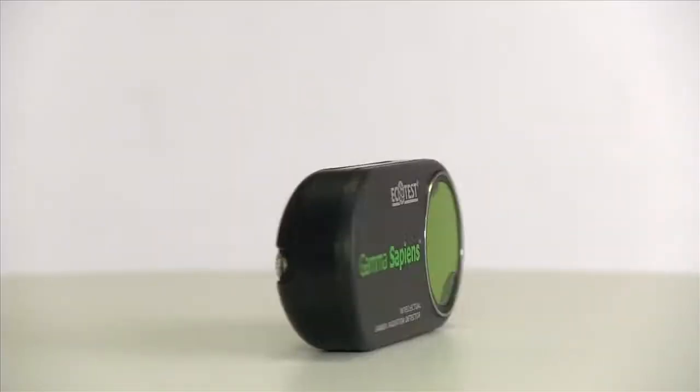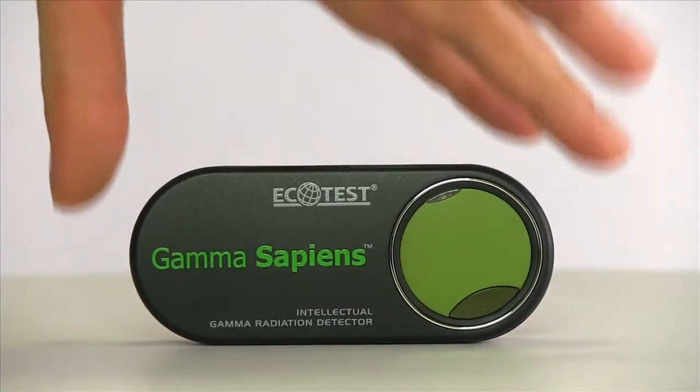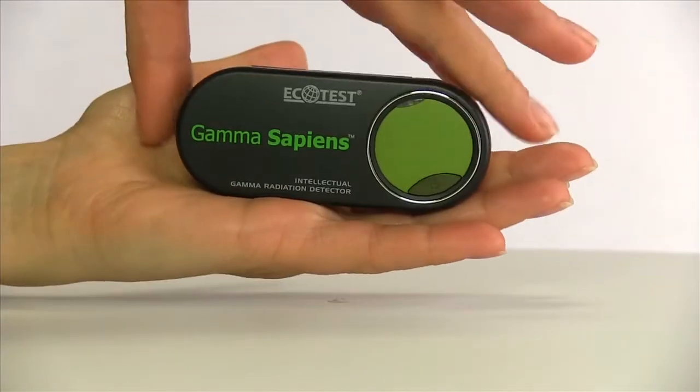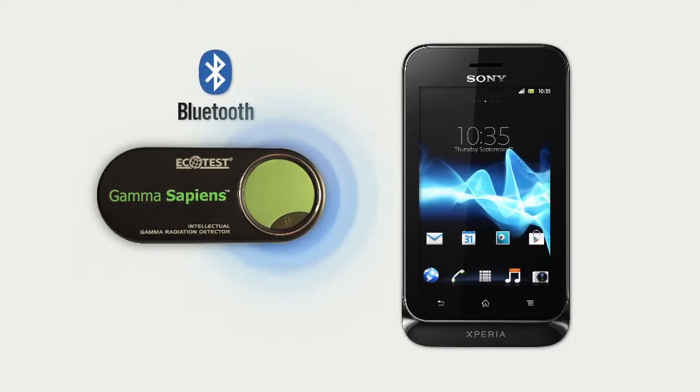We are glad to introduce Gamma Sapiens, a new dosimetric device of EcoTest trademark. This tiny smart device can measure radiation level and transfer all data to your Android smartphone or tablet via Bluetooth channel.